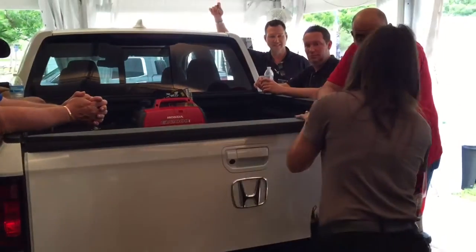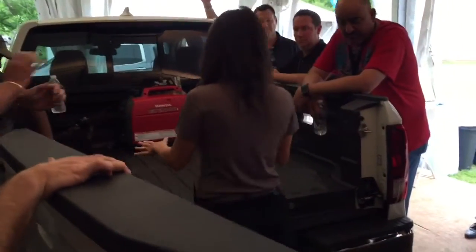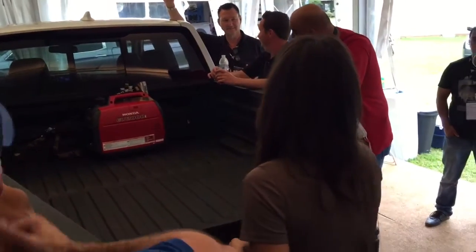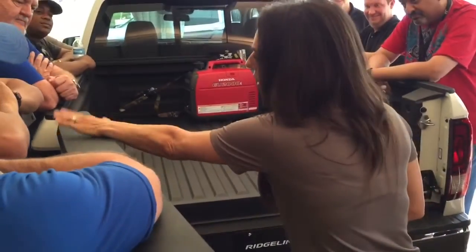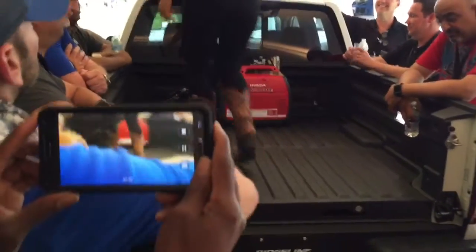The other way we open the tailgate is we swing it away, giving us closer access to the bed so we can unload items. And if we need to get up in the bed, this also acts as a handrail. We can just hold it and step right up into the bed of the Ridgeline.